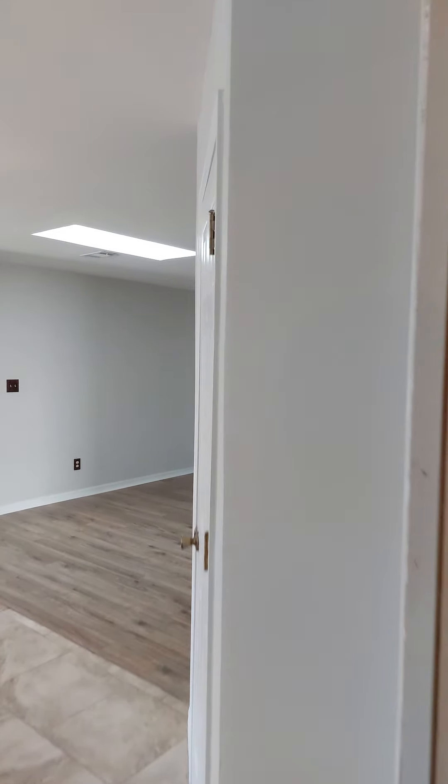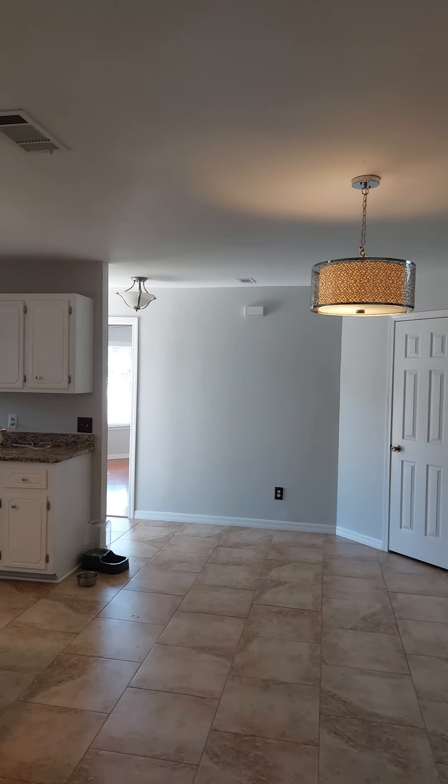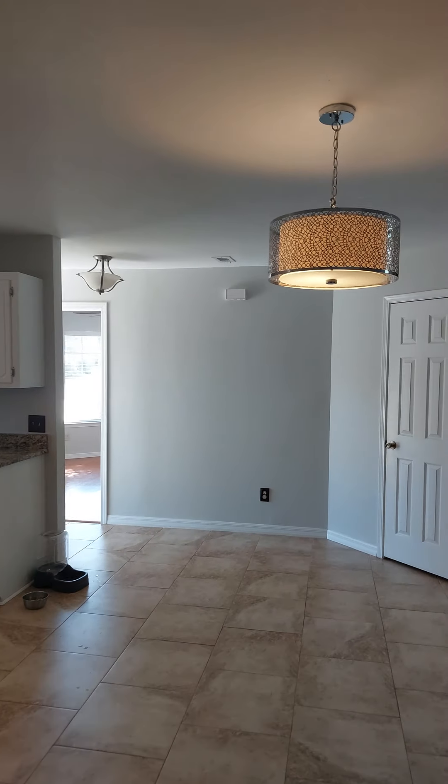Water heater. It looks a little old. A lot of rust down there. I don't know what's going on up here. Some red flags on this one, but who knows — they can fix it.